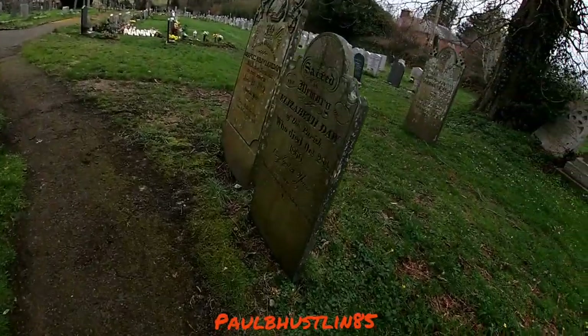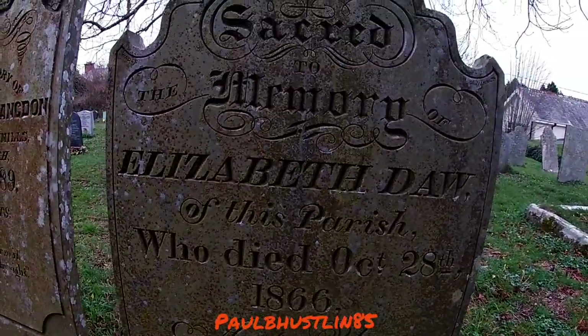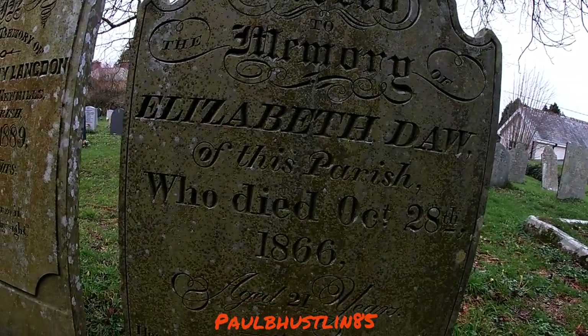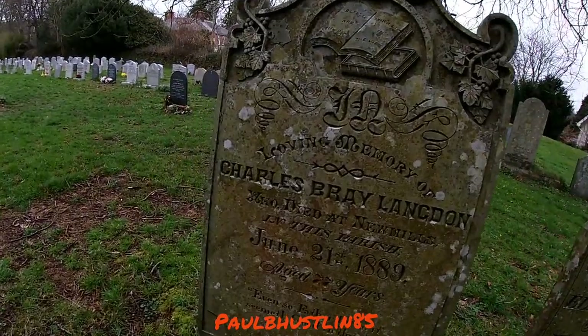Some more graves here — that's extremely clean considering it's from 1866. Elizabeth Day, I think it is. Wow — 21 years old. Oh hell.